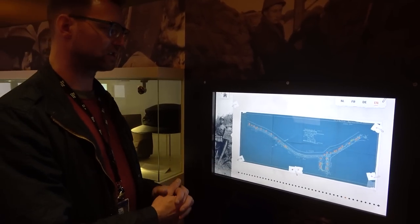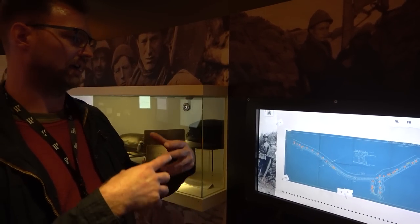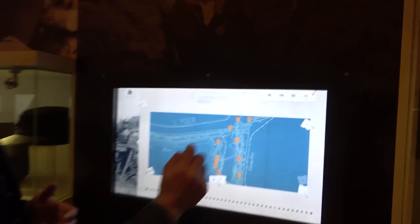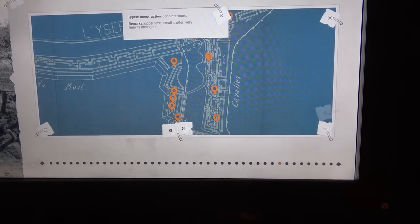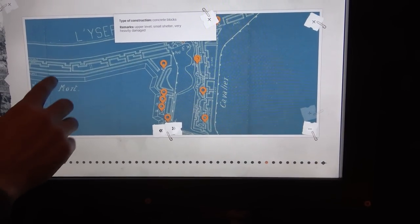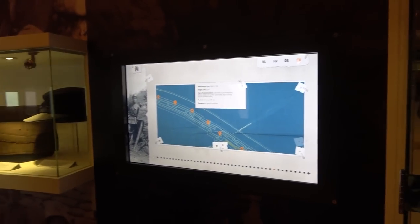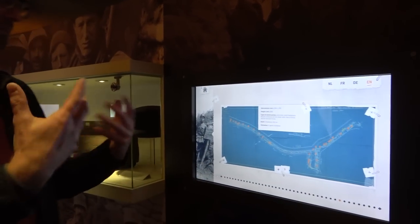They also have a blueprint of the trench made in 1918. A new division took over this sector and wanted to make some adjustments, so they asked their engineer department to make a blueprint, which was kept in the Belgian army archives. Zooming in, you can see all the different spots of all bunkers available at that time. For example, one was made of concrete blocks with an upper level and a small shelter, heavily damaged. Another is 2 meters by 1 meter 90, height 2 meters, concrete walls of 40 cm thickness, roof 60 cm thick, in good condition, with a firing slit for forward firing. All these little bunkers in this trench are inventorized and can still be visited in the trench today.